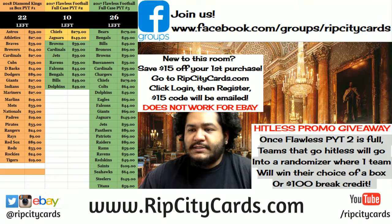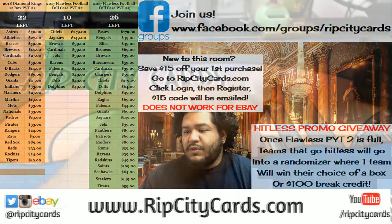What up everybody, it's time to go ahead and break 2017 Spectra Football 2-box break number 6, EB style. So come on down.